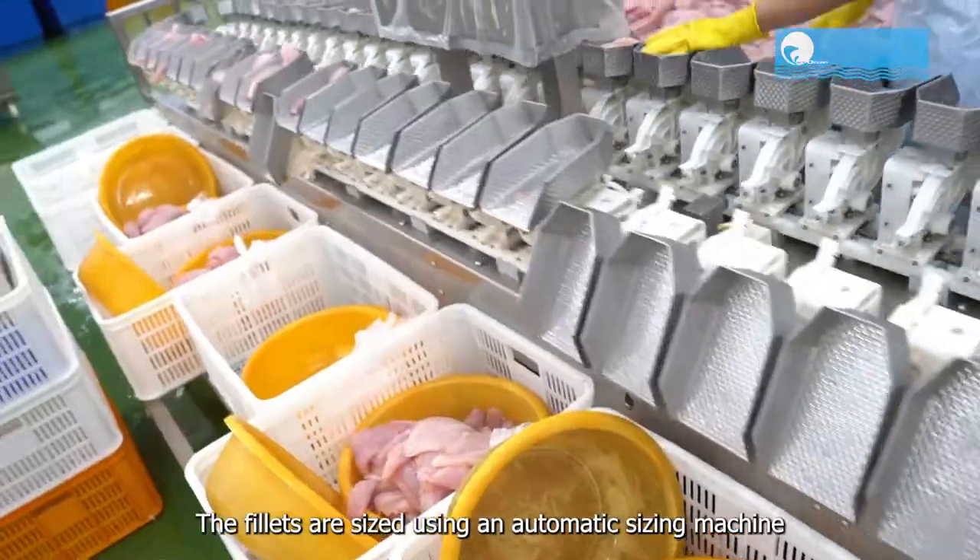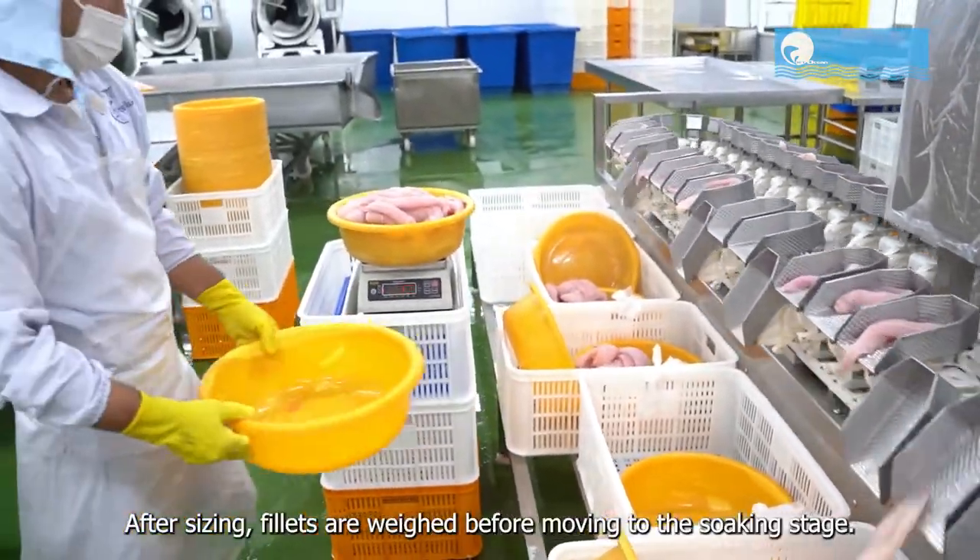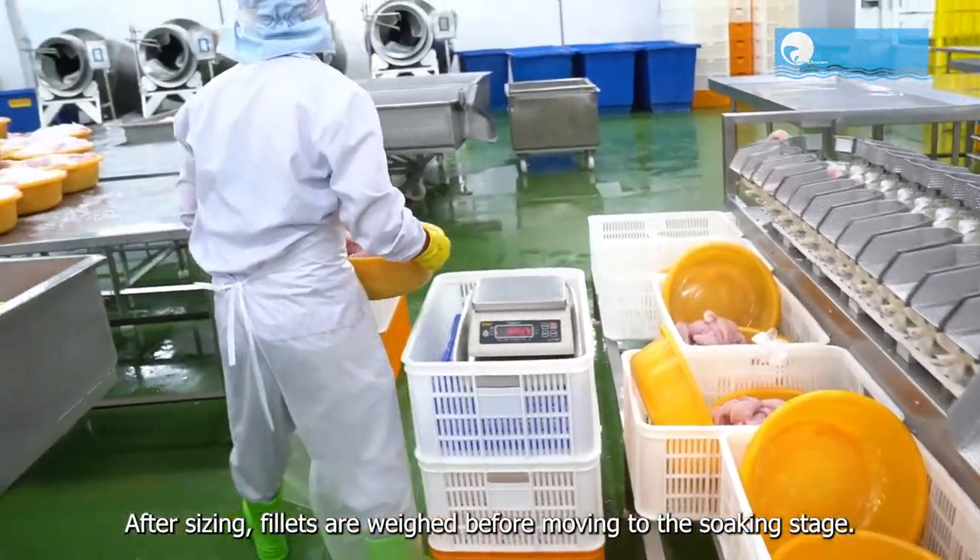The fillets are sized using an automatic sizing machine set up according to the order specifications. After sizing, fillets are weighed before moving to the soaking stage.